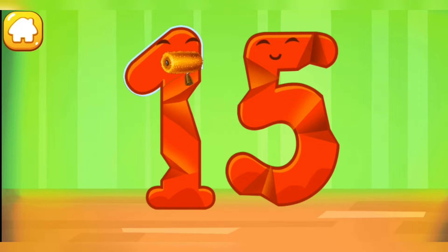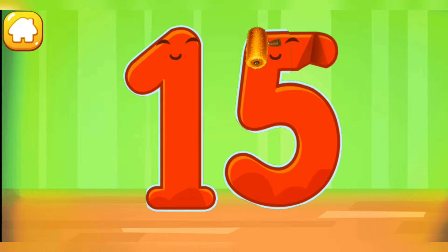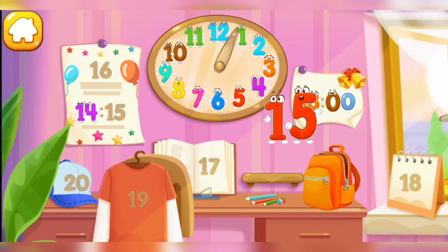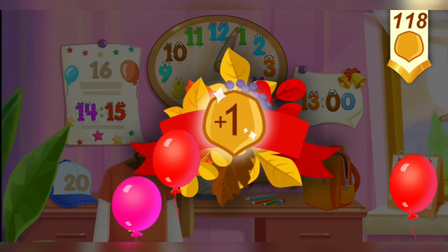Smooth out the number 15! Keep it up! Put the number 15 in its place! Thanks! You've earned another squirrel!